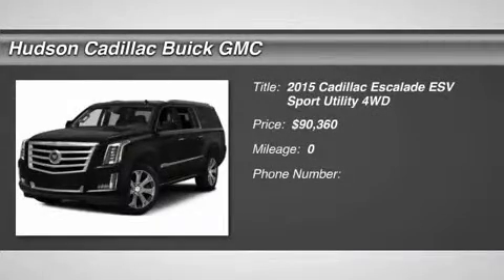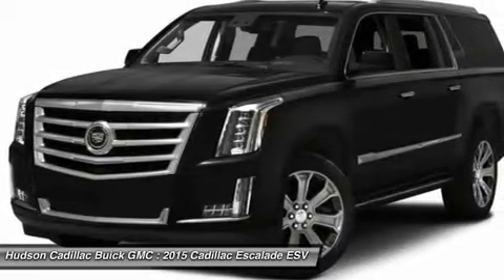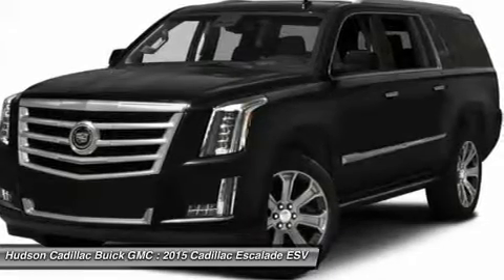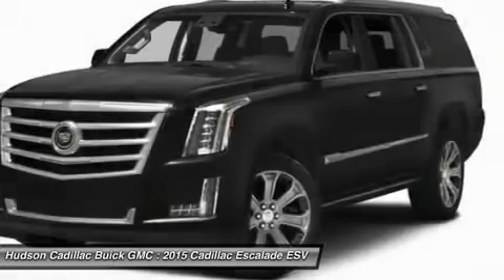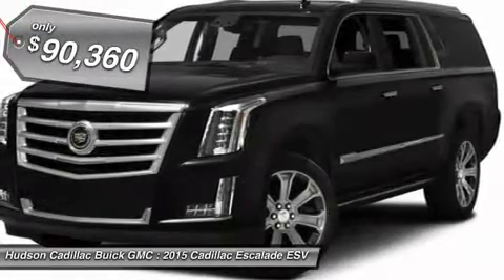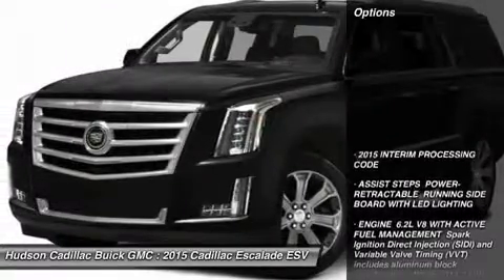The 2015 Escalade ESV. The Cadillac Escalade ESV is a longer version of the Escalade. The ESV is a large, luxurious SUV that delivers performance and style. Classy and powerful, it looks great for a night on the town or can haul everything needed for a weekend getaway, and is priced below $95,000. Here are some of this vehicle's great options.